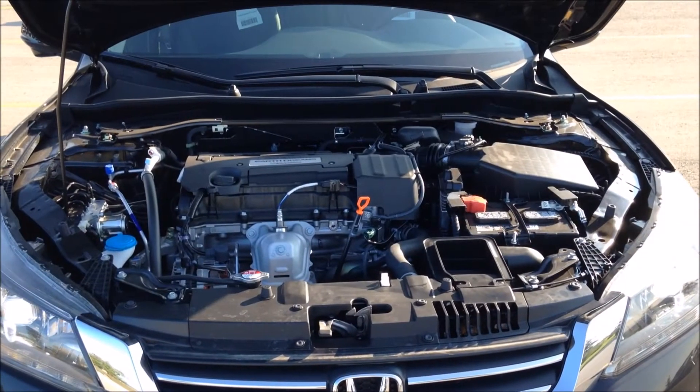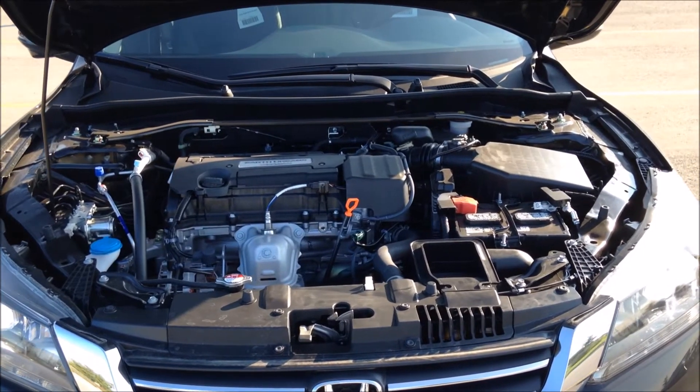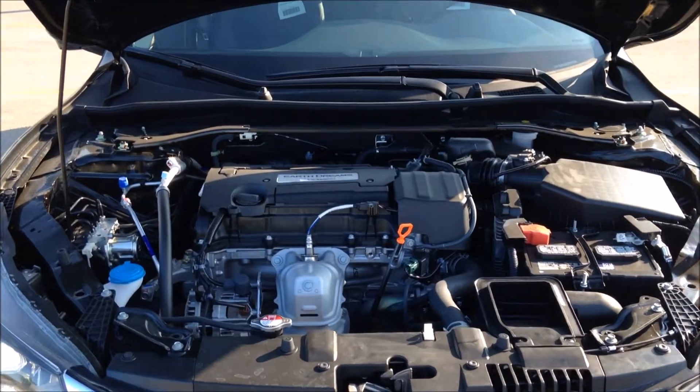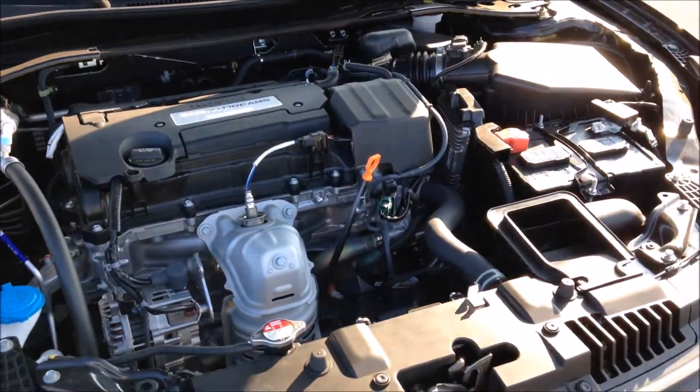The Honda Accord Touring 4-cylinder comes with a 2.4L 4-cylinder engine which produces 185 horsepower as well as 181 foot-pounds of torque. Fuel economy ratings are 27 in the city and 36 on the highway.